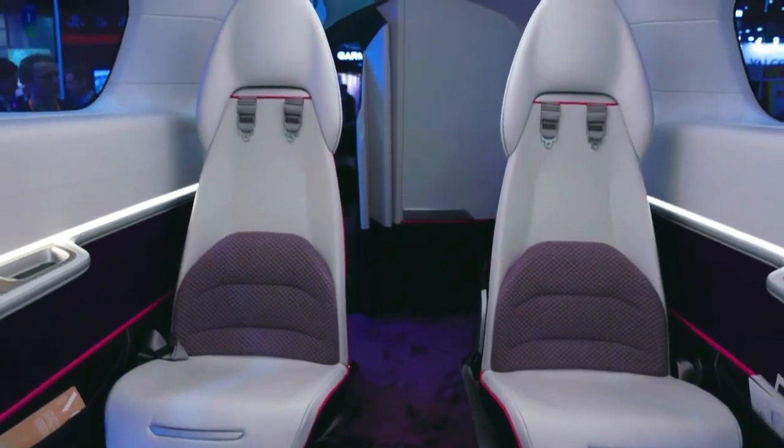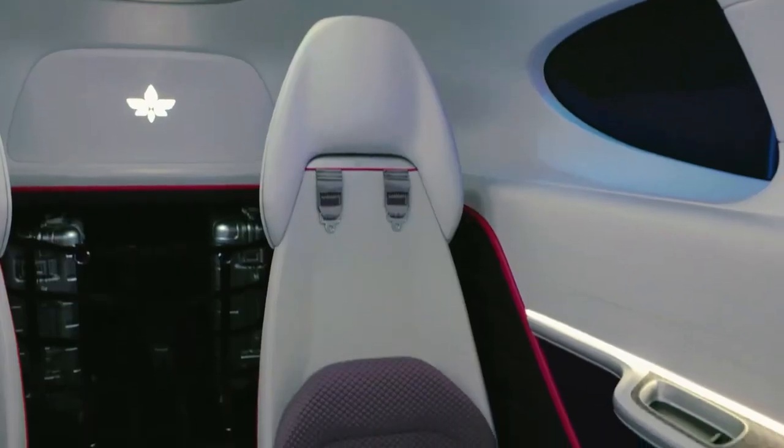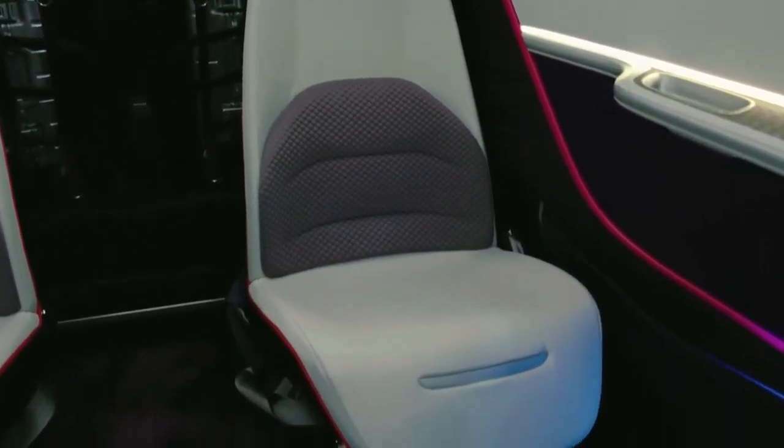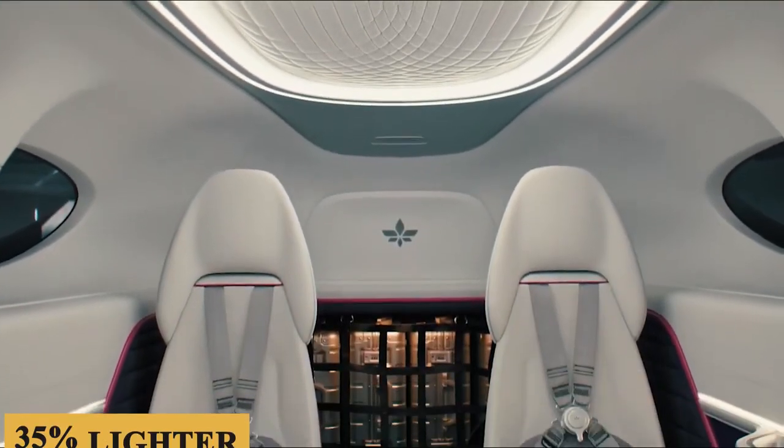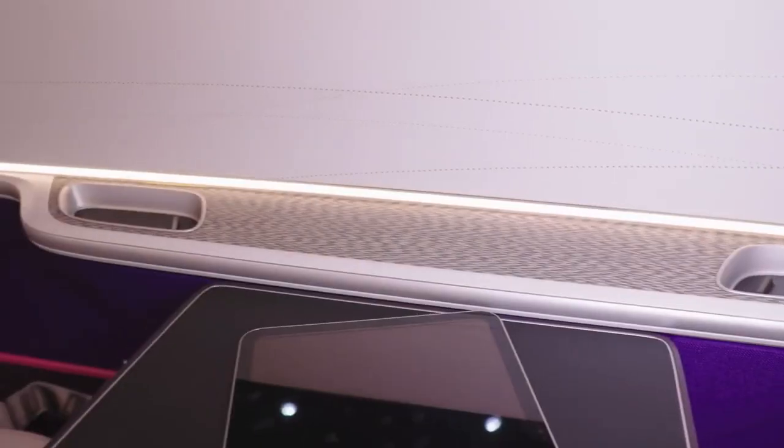The seats in the Lilium Jet are meticulously crafted from lightweight materials such as carbon fiber and titanium, resulting in a weight reduction of 35% compared to standard aluminum seats, all while ensuring passenger comfort and maintaining an elegant design.